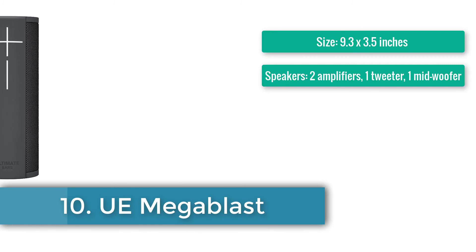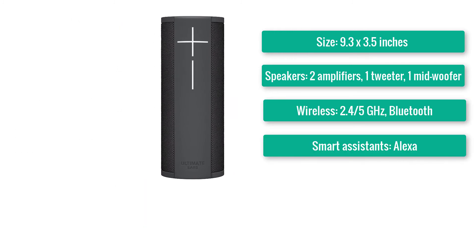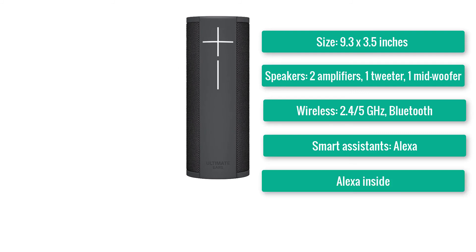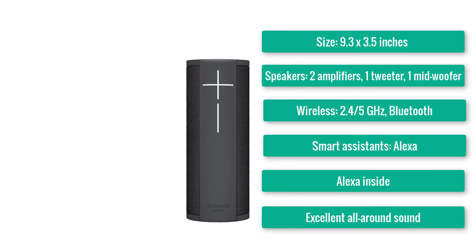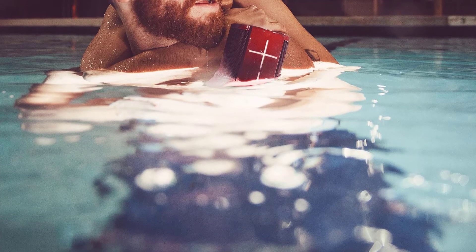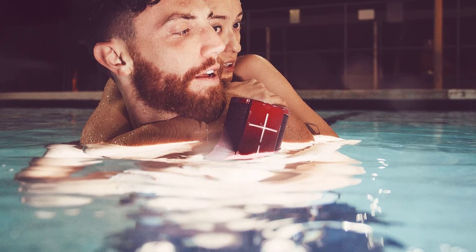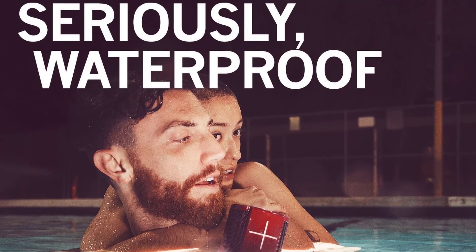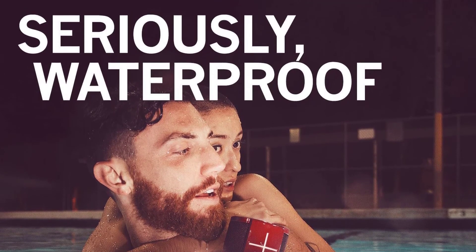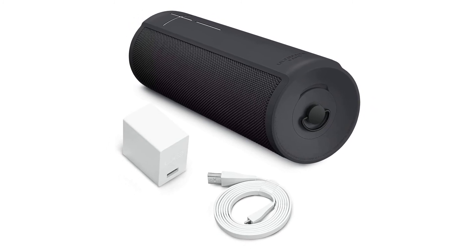Number ten: UE Megablast. Size: 9.3×3.5 inches. Speakers: two amplifiers — one tweeter, one mid-woofer. Wireless: 2.4/5GHz and Bluetooth. Smart assistant: Alexa. Excellent all-around sound. If you're looking for a portable smart speaker that's not as pricey as the Sonos Move, the UE Megablast is a great option — it costs half as much, weighs even less, yet sounds great for its size. Plus, the Megablast is water resistant and can be dunked in a pool for up to 30 minutes.